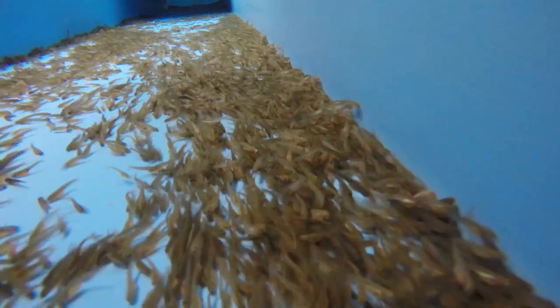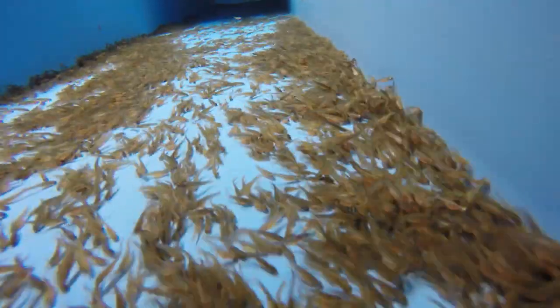In this building right now we have about 615,000 fish, and all of those are to be stocked out in public waters across the state.